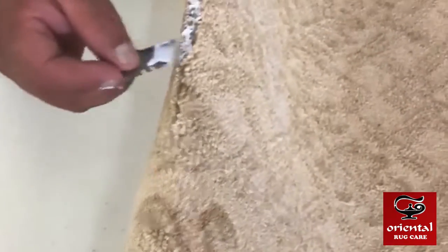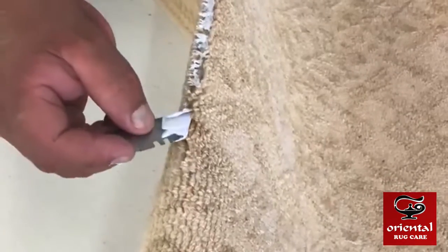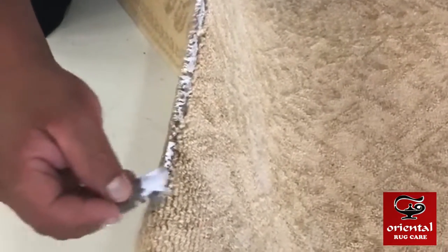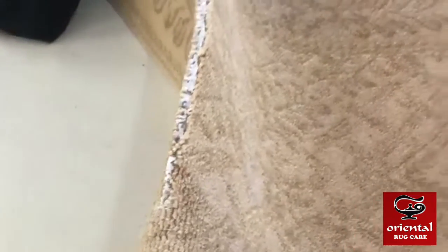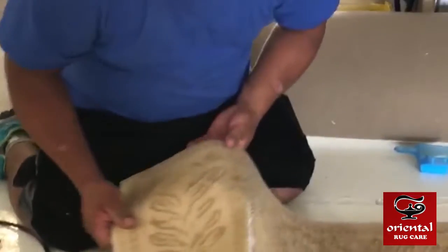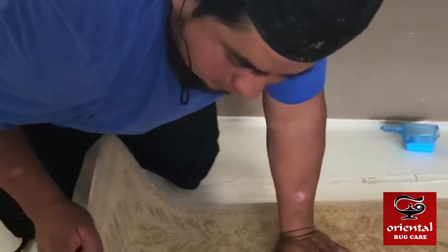We go beyond the call of duty to exceed our customers' expectations. Give us a call at Oriental Rug Care. Not only do we do restoration, we clean rugs and we guarantee pet odor removal. You can see Alex is starting the finishing touches on the rug now.